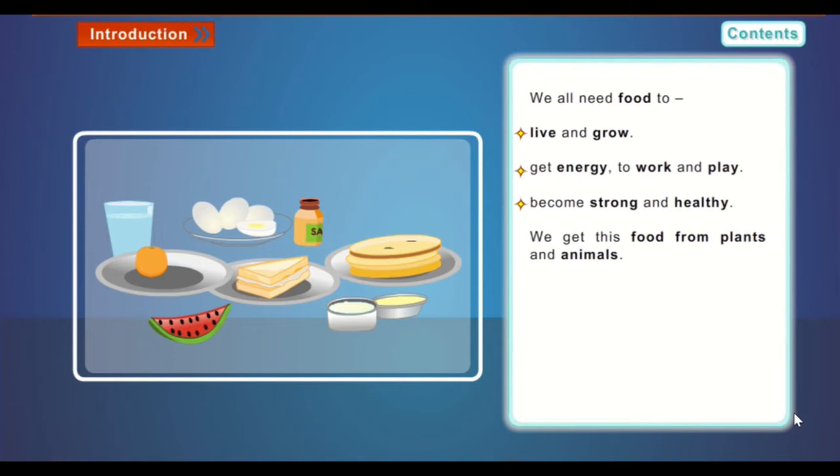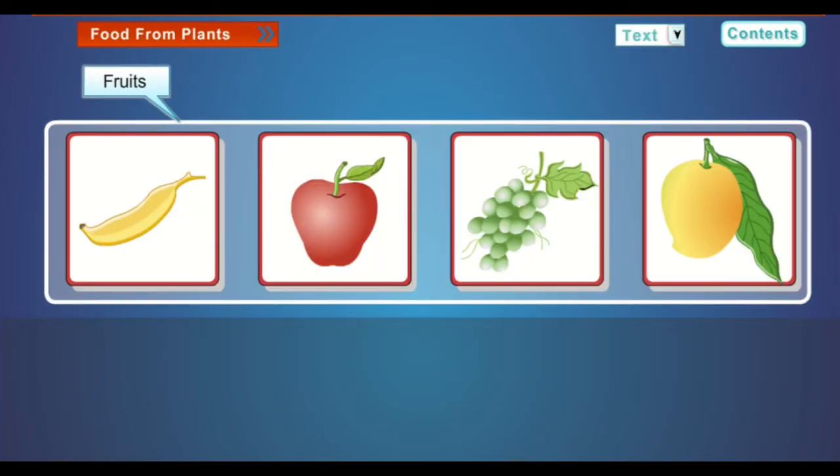We need food to live and grow, get energy to work and play, and become strong and healthy. We get this food from plants and animals. Food from plants: we get fruits and vegetables from plants. Name the following fruits — banana, apple, grapes, mango.